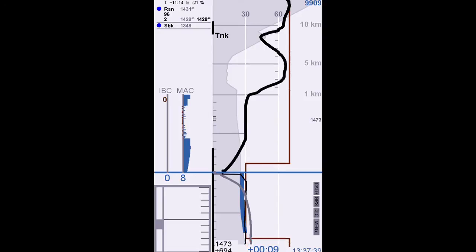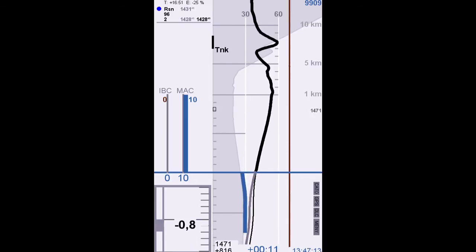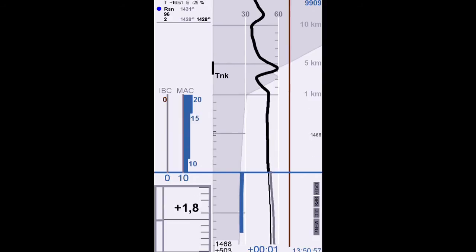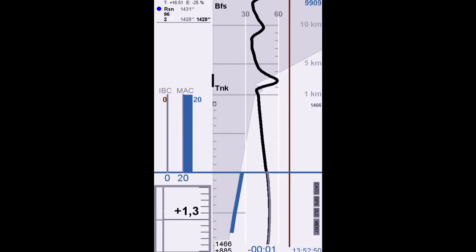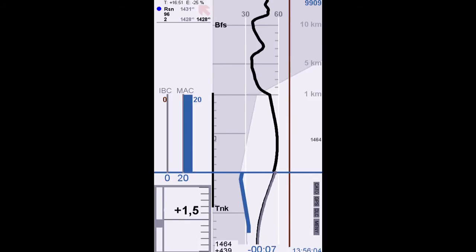The optimum speed profile to the next stop is now shown on the screen. The next run to Reinschern is scheduled to take 40 minutes, which is 16 minutes longer than the shortest possible run. This means that the planned run allows Cato to make good use of the topography in order to minimise energy consumption. In this case, the train will save approximately 25%, as shown on the screen.